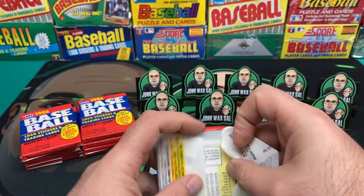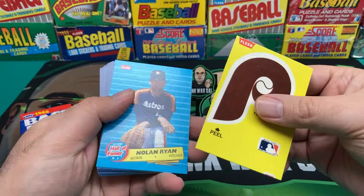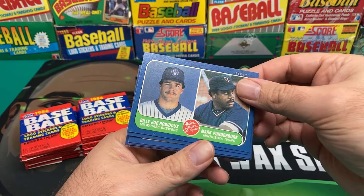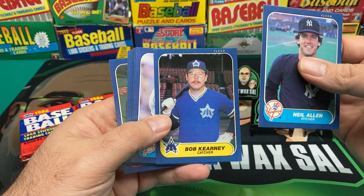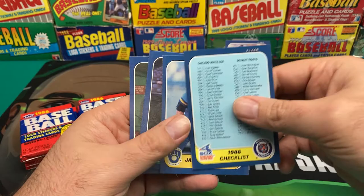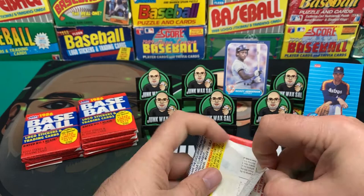Hopefully we can pull something good tonight. We got a nice sticker and then what looks like one of the all-star or hall of famer insert sets - Nolan Ryan. We got Charlie Huff, Vida Blue, Bill Doran, Jay Howell, Billy Joe Robidoux, Mark Thurmond, Neil Allen, Bob Kearney - boy look at those glasses. A nice Rickey Henderson - I'll put that in the back. Danny Darwin, a checklist, Jamie Cocanower, Steve Ontiveros, Walt Terrell, Gary Roenicke. So we got a Rickey Henderson and a Nolan Ryan hall of famer insert - not bad.